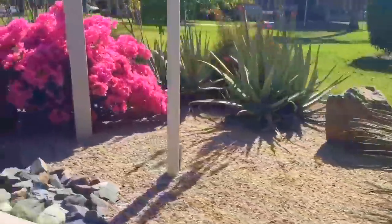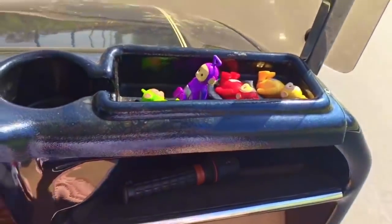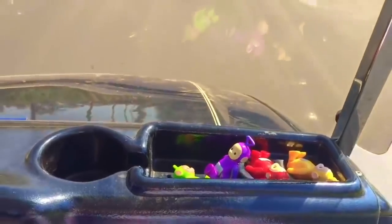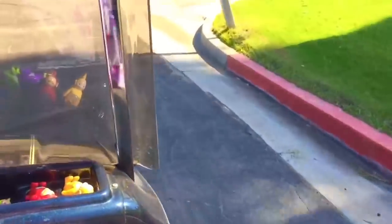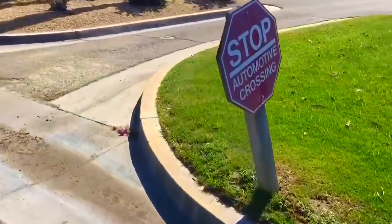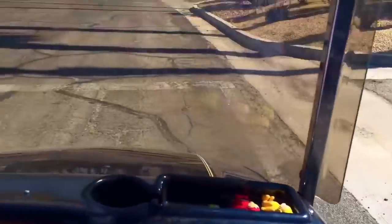I see some lovely plants. We'll have to stop and take a closer look on our way back. It's a beautiful day and the sky is blue. I see a sign coming up — it says stop. We must look both ways. All clear.